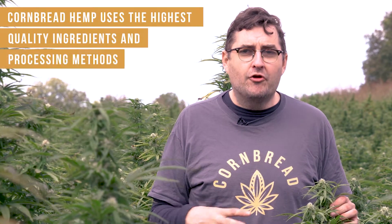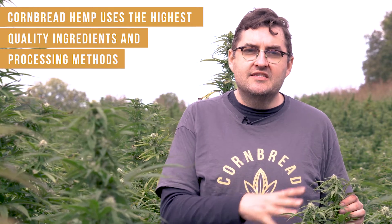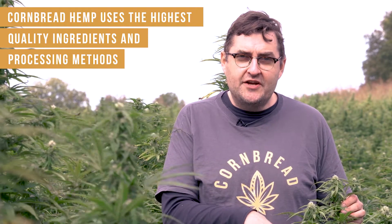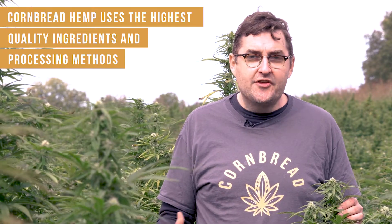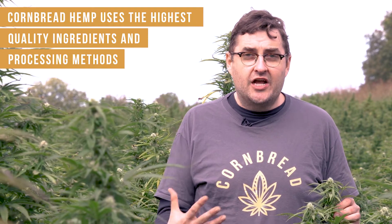Cornbread Hemp stands for making the best hemp and CBD products derived from hemp that are available in America. That starts with certified organic hemp plants like the ones you're seeing right here, processed with certified organic sugarcane ethanol, and then bottled with certified organic medium chain triglyceride oil that comes from coconut.